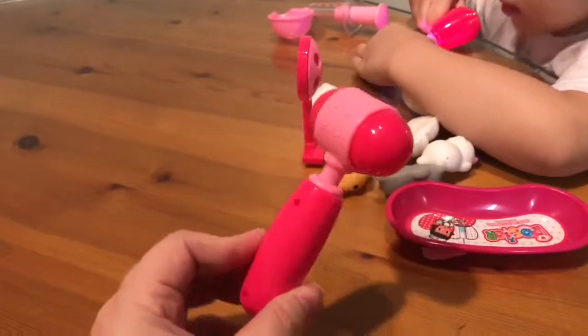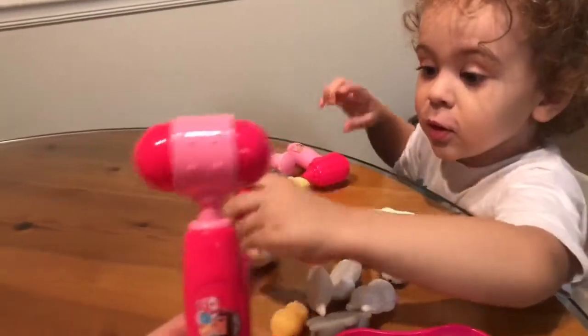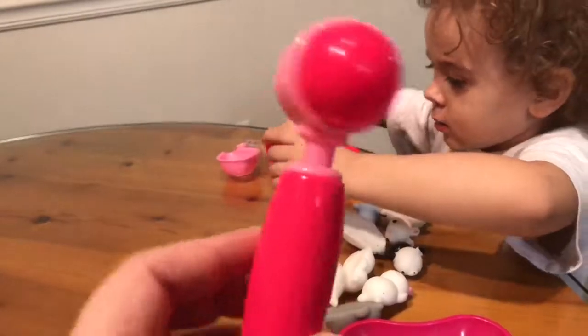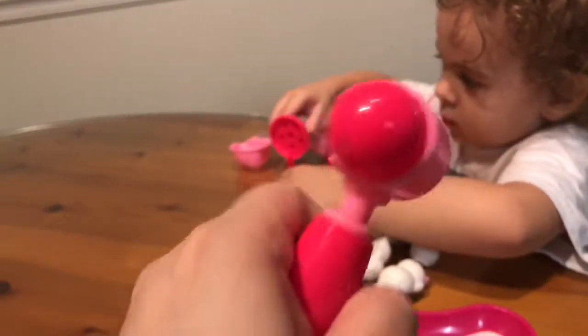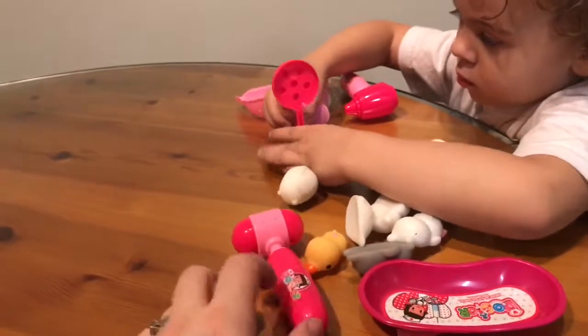He has a booger in his nose! Oh, is that a booger in his nose? All these pieces are made of a very nice plastic. They're not going to dent or anything. They seem to be made pretty well and should definitely hold up for a toddler or an older child.